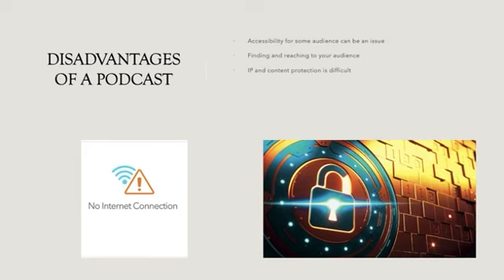Disadvantages of a podcast: accessibility can be an issue for some audiences, as internet is required to access podcasts, making it difficult to reach a wider audience where internet is unavailable. Finding and reaching your audience is also challenging — with millions of podcasts on thousands of topics, it's very difficult to rank on Google Podcasts or iTunes for a particular topic, which can be disheartening. Additionally, IP and content protection is difficult, as anyone can easily copy your content and it's hard to identify and control such cases.